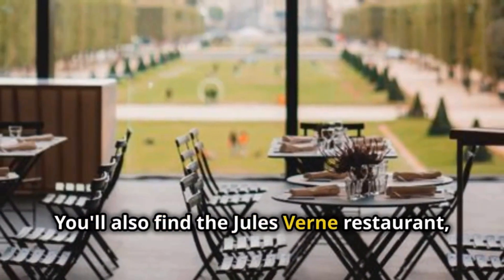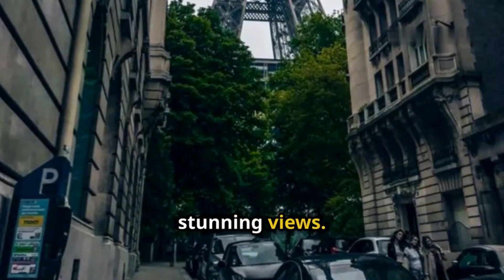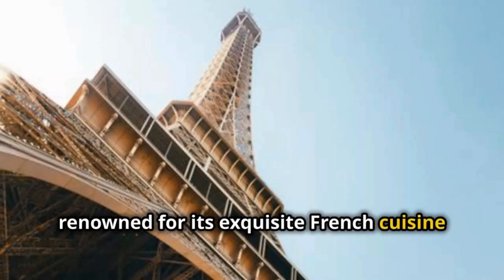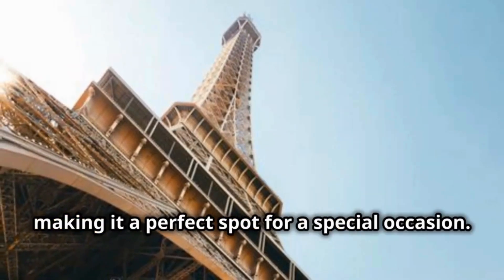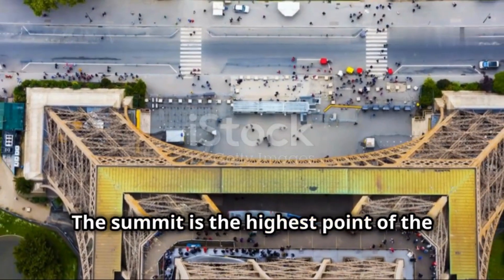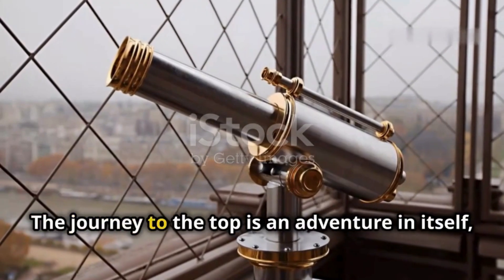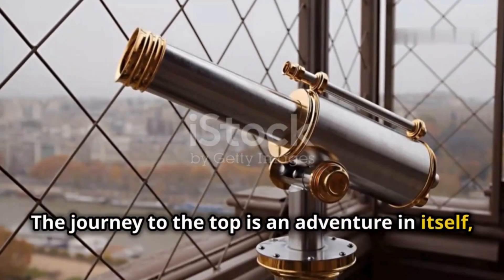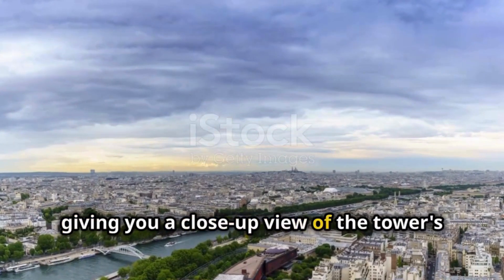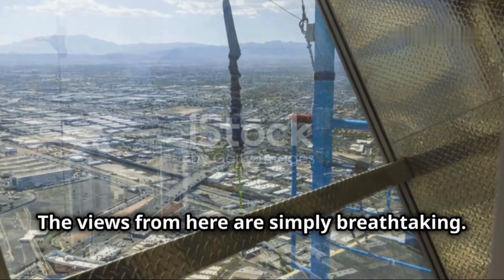You'll also find the Jules Verne restaurant on the second level, offering a fine dining experience with stunning views. This Michelin-starred restaurant is renowned for its exquisite French cuisine and elegant ambiance, making it a perfect spot for a special occasion. The summit is the highest point of the Eiffel Tower, and it's an experience not to be missed. The journey to the top is an adventure in itself, as the lift ascends through the iron framework, giving you a close-up view of the tower's engineering marvels. The views from here are simply breathtaking.